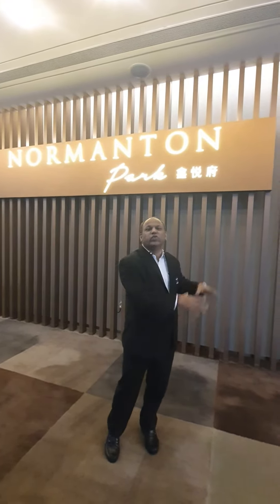Hi, Procnexions. I'm right here at the Normanton Park Showflat. Unfortunately, I'm not able to show you the actual model and the site. I had a lot of emotional attachment to this development — in fact, I did own two units in the past.